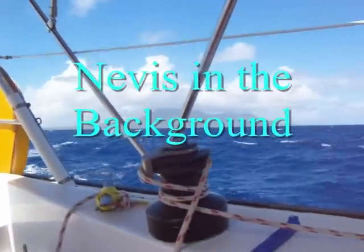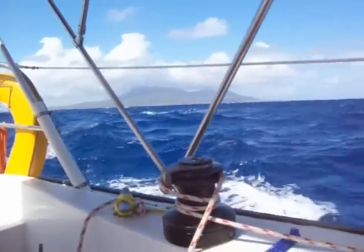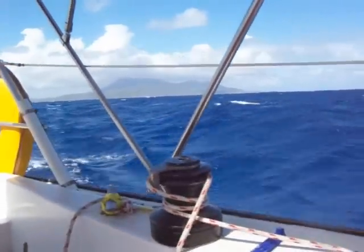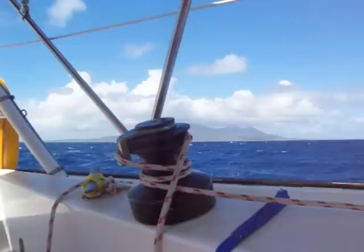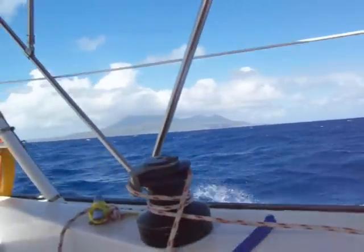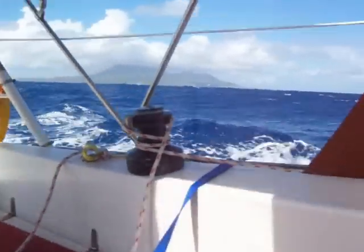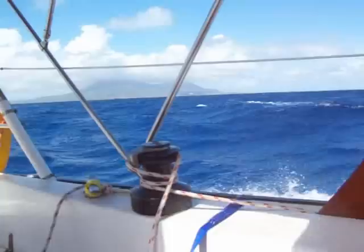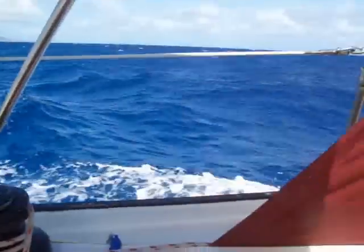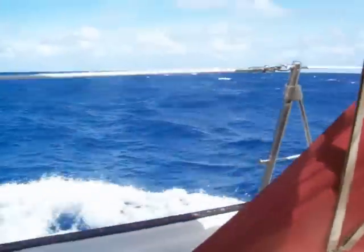That's Nevis off to the west — northwest actually. We're sailing southeast towards Montserrat and then Guadeloupe. We're actually sailing, no motor, quite briskly — doing about six and a half knots in about 20 knots of wind. Not too much sail up; I'm double-reefed with just a patch of foresail.